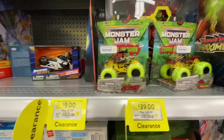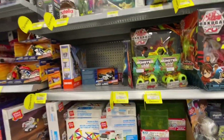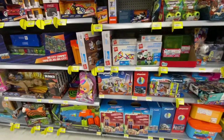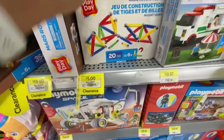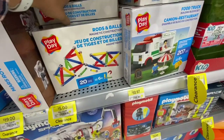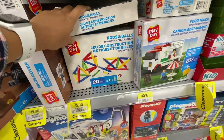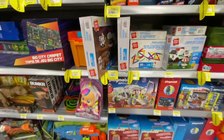Monster Jam was reduced to almost $39, so about $30 off the regular price. And look at these - just $5 for this magnetic construction set, you get 20 pieces with rods and bolts. That's a great price, reduced from $10.97.